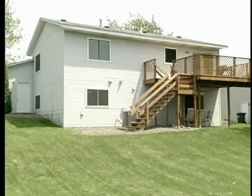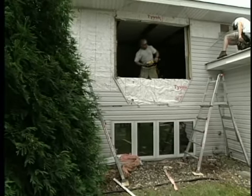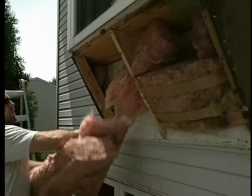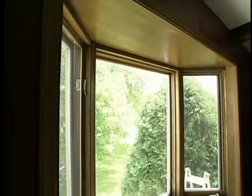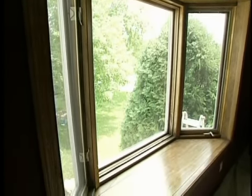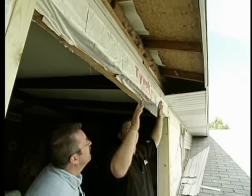In our last segment, we walked around the exterior of this 20-year-old home to learn why these homeowners were replacing almost all of their windows and doors. With energy efficiency problems, some minor rot issues, and the need for more style, they were looking for windows that would solve their short-term problems and provide a long-term solution. So let's catch up with Andy Lindus from Lindus Construction to see what the homeowners have selected.